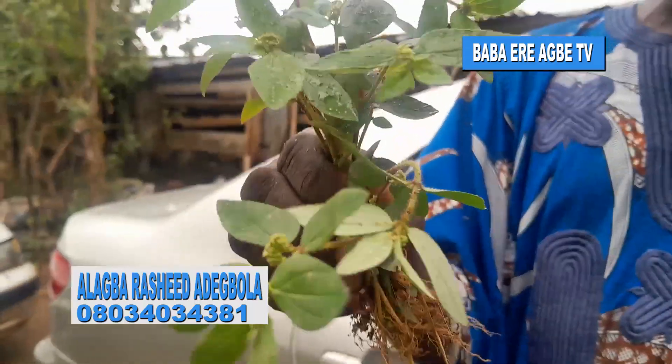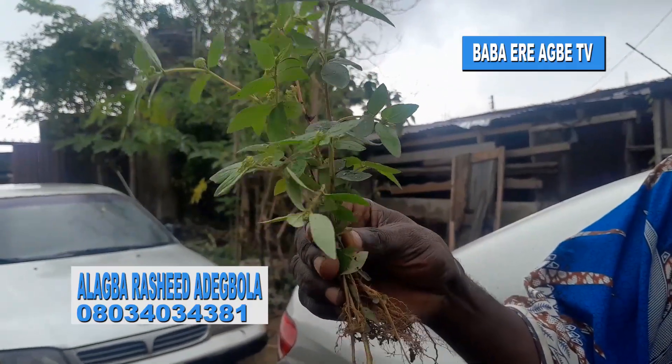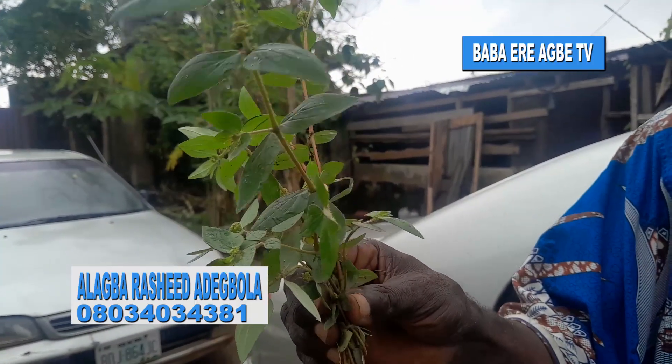For asthma patients, take Euphorbia hirta as I am holding it. Wash it thoroughly and take guava leaves with it.